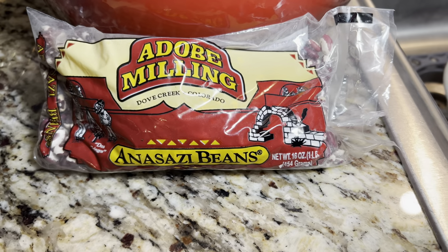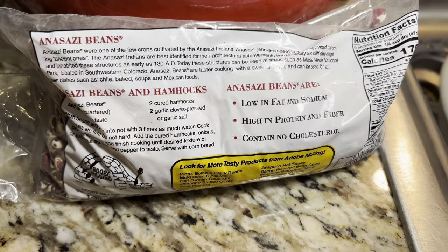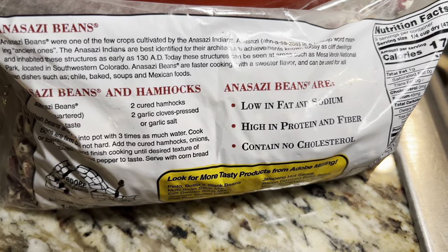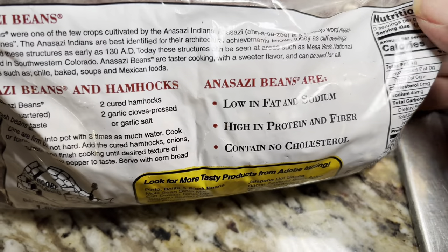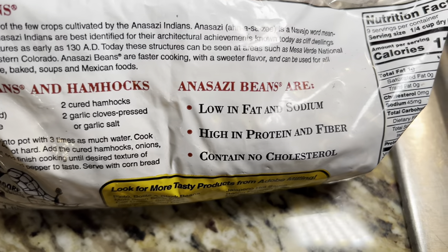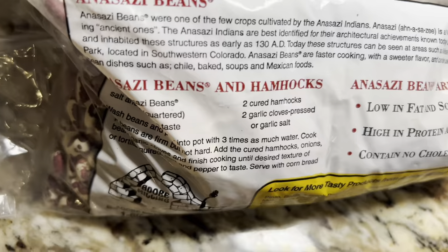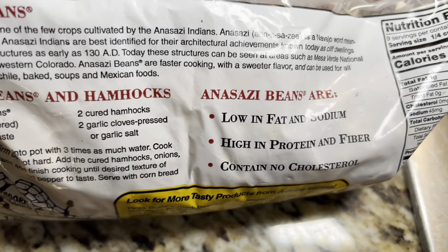I wanted to do just a little quick video to show you about Anasazi beans. I'm going to read from the back of the package: these beans were one of the few crops cultivated by the Anasazi Indians. Anasazi is a Navajo word meaning 'ancient ones.'